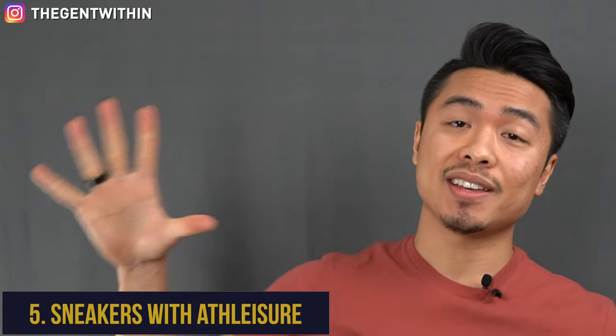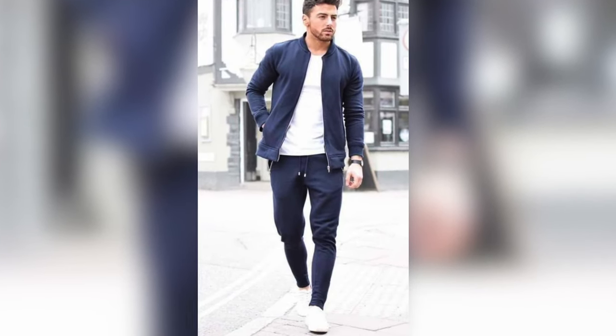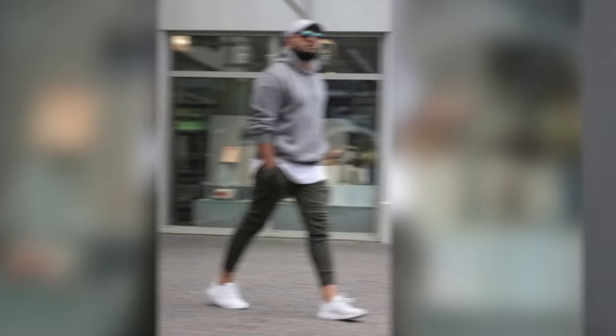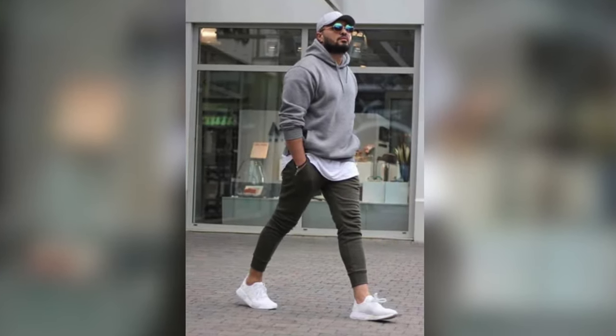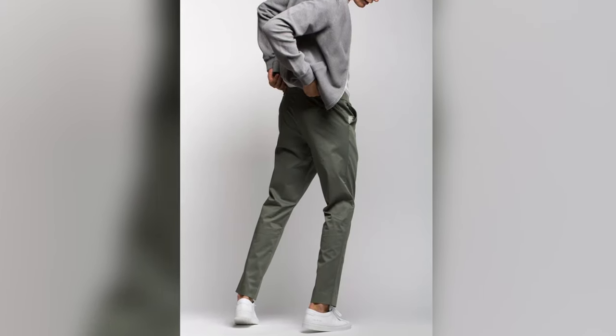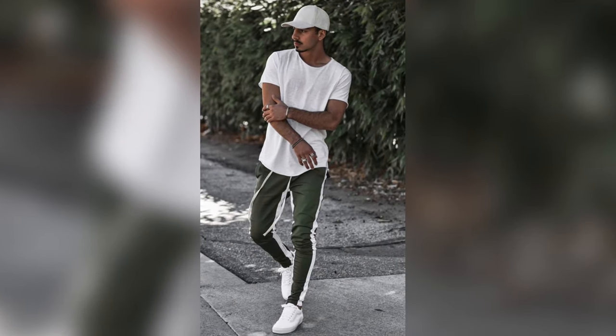Finally, number five is sneakers with athleisure. Wearing white sneakers with the ever-popular and trendy athleisure style is definitely worthy of your consideration. Trainers, after all, are athletic shoes that used to be worn on the tennis courts decades ago. To pull off minimalist white sneakers with athleisure style, you're going to want to play with looser drapes up top and fitted joggers or performance chinos down low. The pants should taper downwards and can even wrap around your ankle. Without a doubt, sneakers and athleisure style were ready-made for each other and help create a casual, cool, and clean aesthetic.